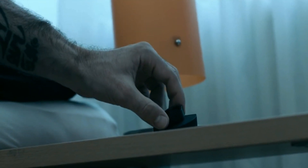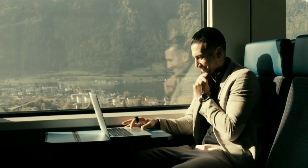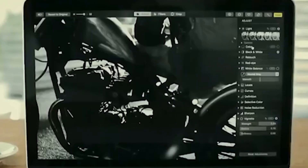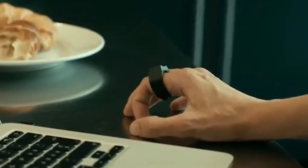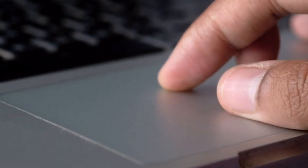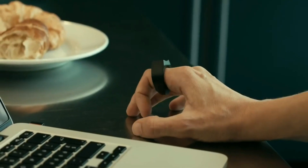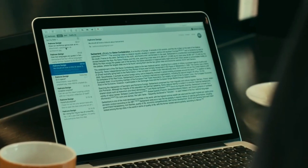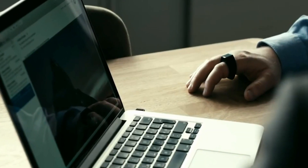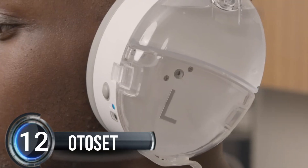It connects to your computer via Bluetooth and requires no software installation, and can be used on any Bluetooth-enabled PC, Mac, Windows tablet, or Android device. Simply wear the ring on your index finger, connect it to your computer via Bluetooth, and use it on any somewhat hard surface to work comfortably and efficiently.